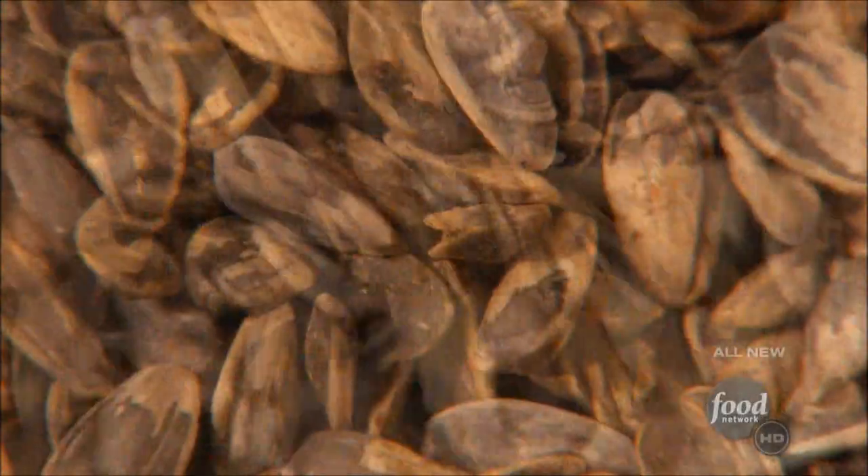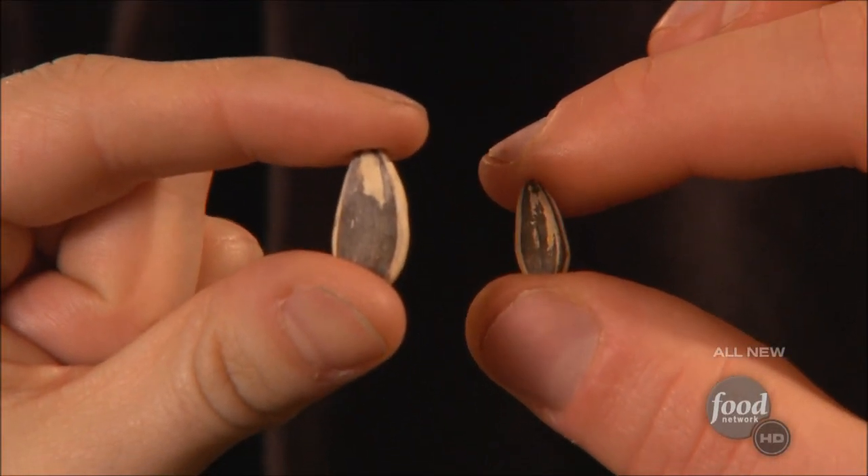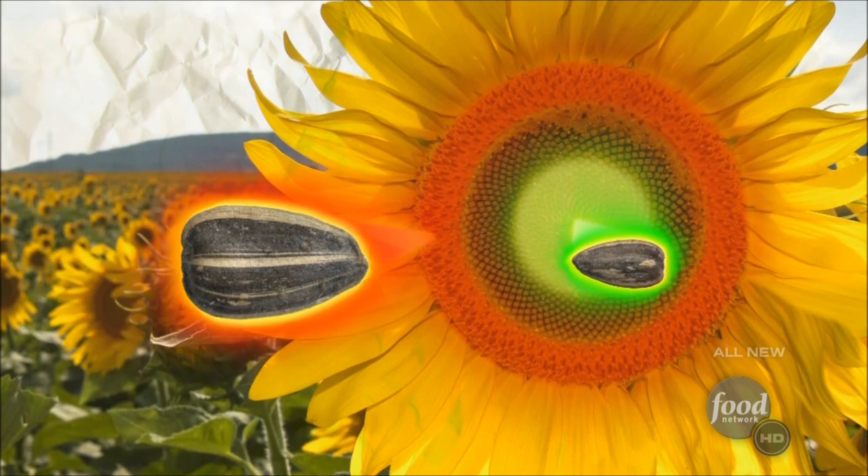Now chew on this. In 2004, the Biggs company came out with a sunflower seed that's two times the size of regular seeds. The Biggs sunflower seeds come from the outer ring of the sunflower — the outer seeds are the most mature and have been growing the longest.